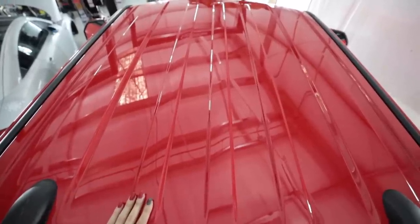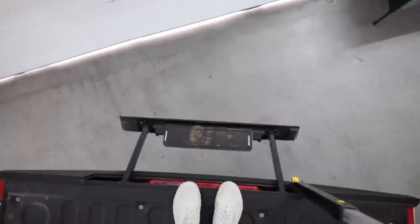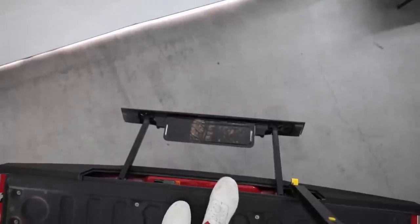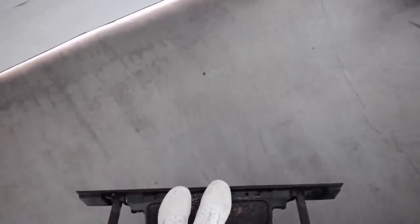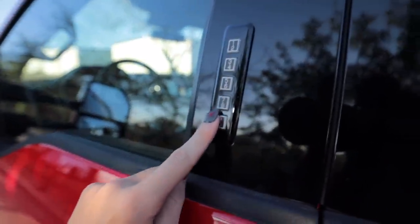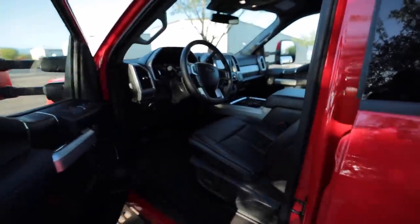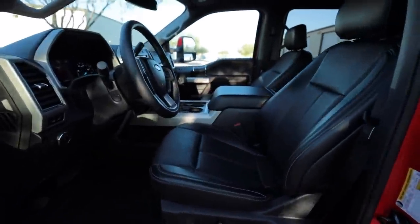You can optionally get a sunroof cut into your roof, but luckily this one does not have that. Getting out of the back of this truck is quite a long way down. Inside, it still has that little keypad on the door that I hope Ford never gets rid of.